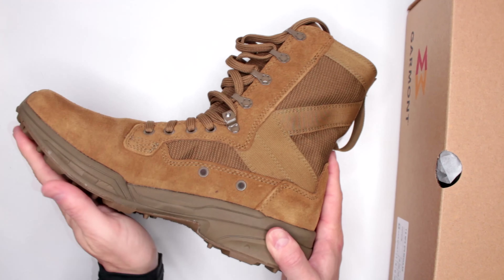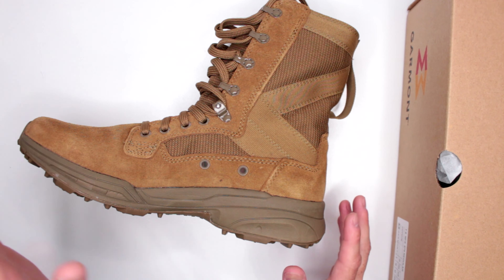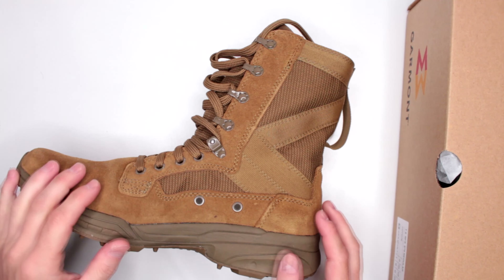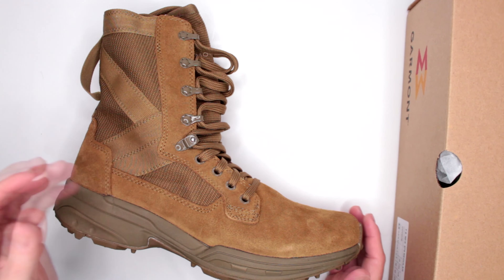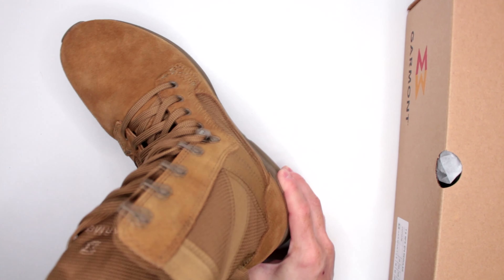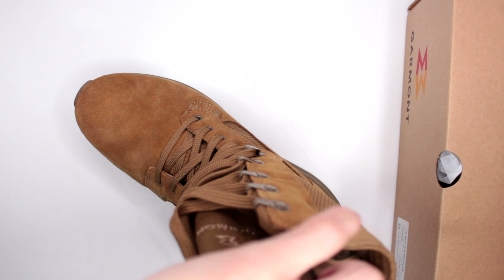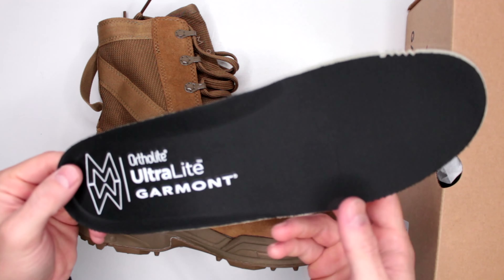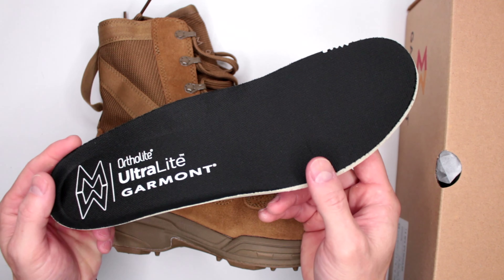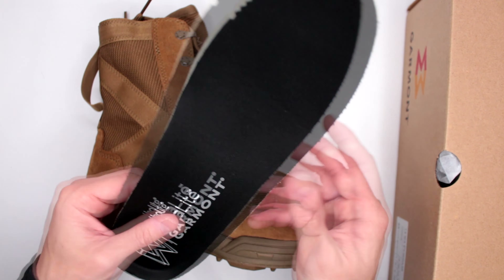Criteria number one: comfort level. To test comfort on all boots I review, I do a three-mile run non-stop, then a five-mile walk with no pauses in between, then continue wearing the boots for the rest of the day so total wear time is eight hours. These are pretty impressive on comfort. A key factor is weight — very lightweight for the size and quality of the outsole. I'd estimate about 16 ounces. Let's see — size 10, let's weigh it.